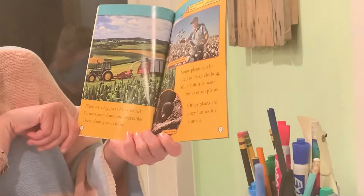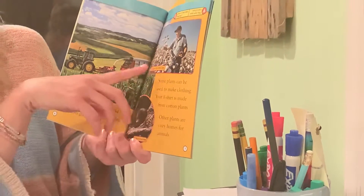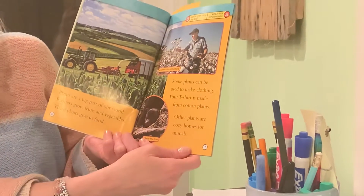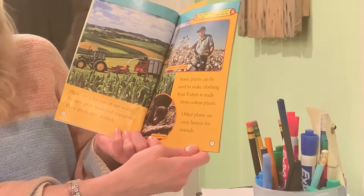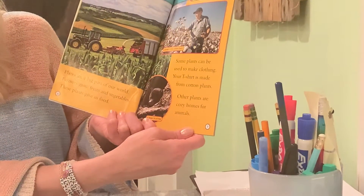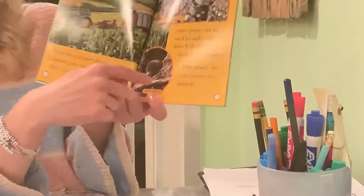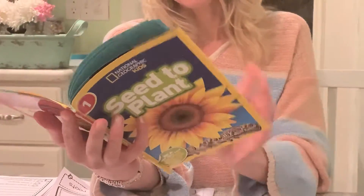Plants are a big part of our world. Farmers grow fruits and vegetables — these plants give us food. This is a farmer in his cotton field. Some plants can be used to make clothing; your t-shirt is made from cotton plants. Other plants are cozy homes for animals. Here's a bear in a tree — he actually put his home inside the tree. And that's a plant again.